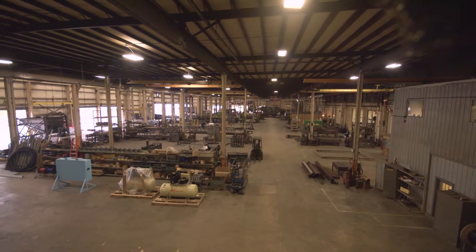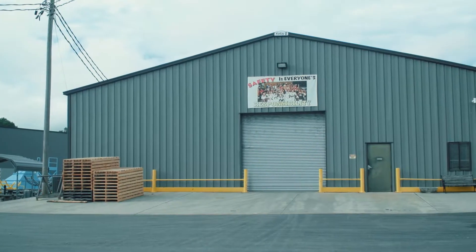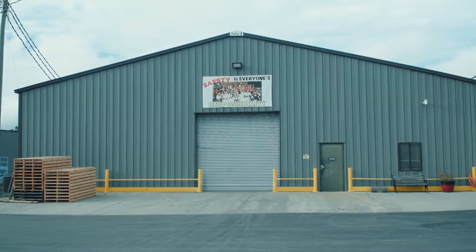As we start our virtual factory tour, we would like to thank you for considering Stevens Equipment. We are always happy to have customers visit our factory in person, and you have an open invitation to come and see our factory first hand.